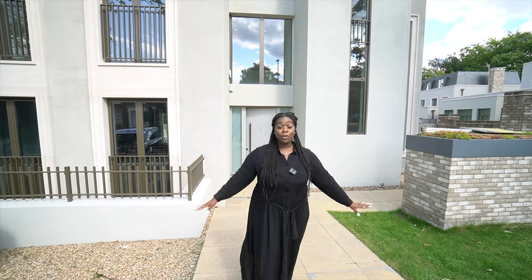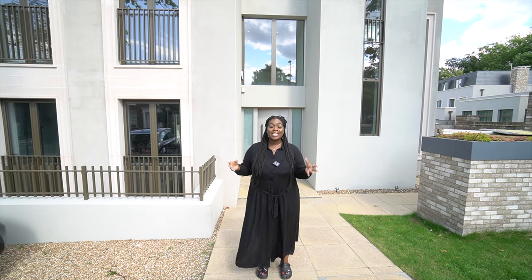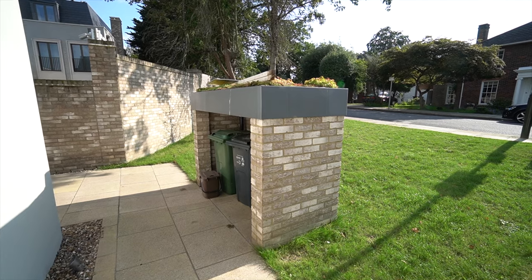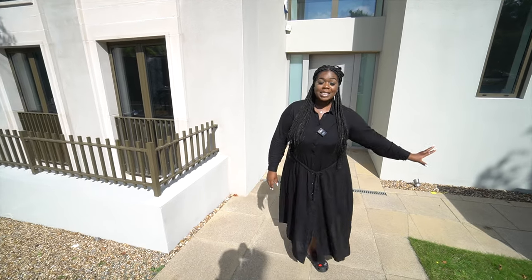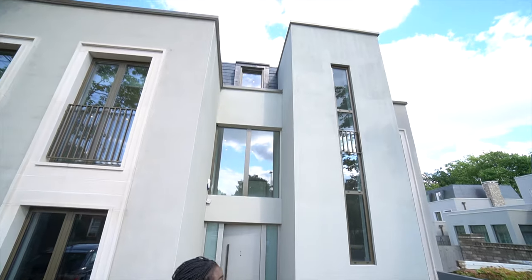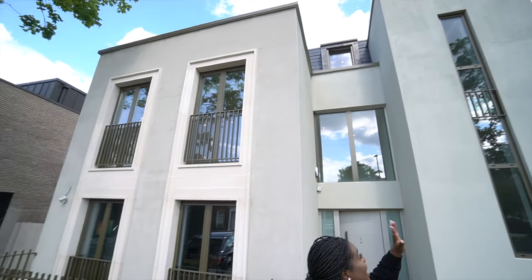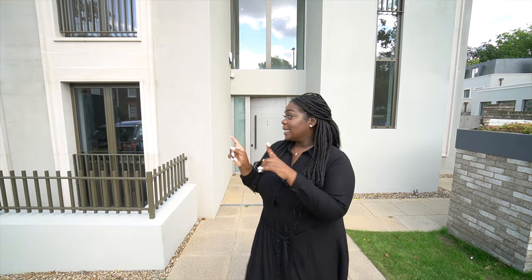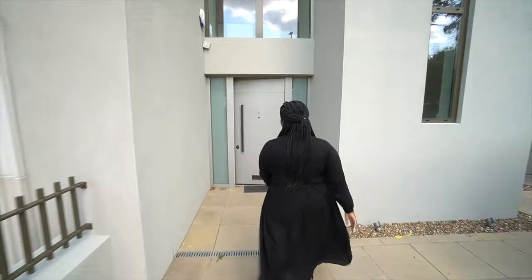Let's start with the exterior. If you buy this property, you will have access to two off-street parking spaces in the driveway. You also have a dedicated area for your bins and recycling. The house is called the Ivory House because the exterior is literally painted ivory, with browns and grays that integrate to give a very modern and minimalistic look.